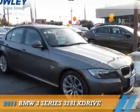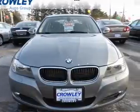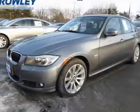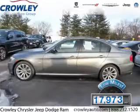Presenting the 2011 BMW 3 Series, the ultimate driving machine. It's powered by all-wheel drive, a 3-liter, 6-cylinder engine, and a 6-speed automatic transmission. With fewer than 20,000 miles, this vehicle has a long road ahead.